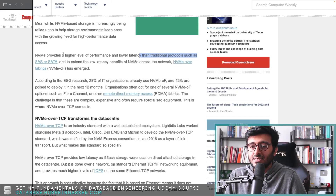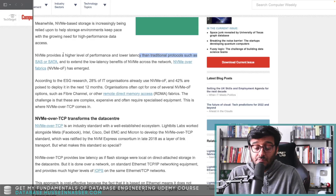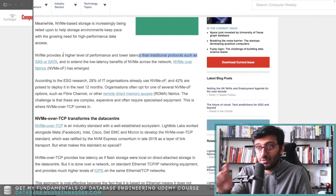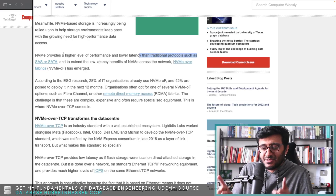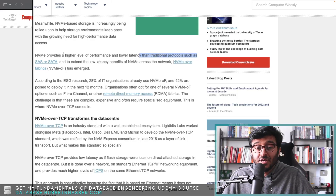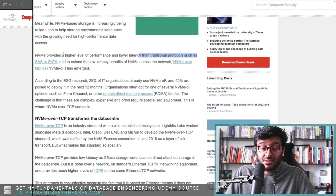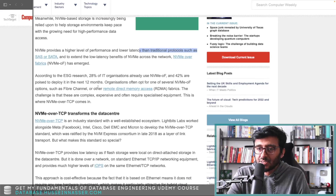PCIe solved this bandwidth problem — it's fast, it's onboard, you put it directly on the motherboard with no cable. But then another problem came up with protocols: there was no standard for PCIe and SSDs. So NVMe came in to build a standard for this kind of communication.